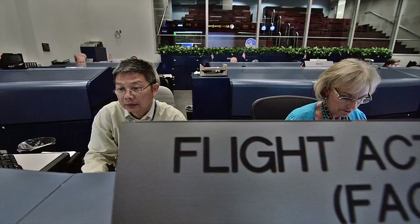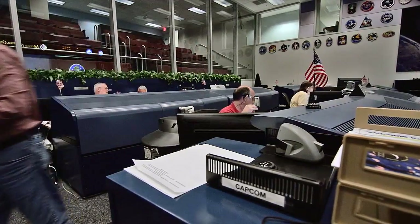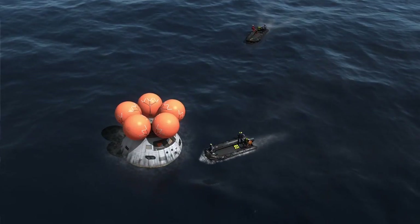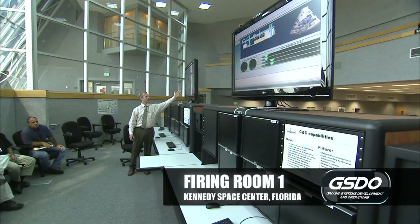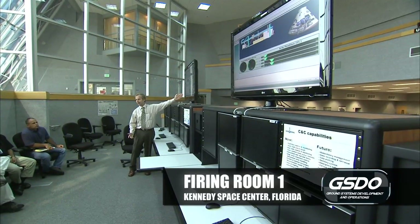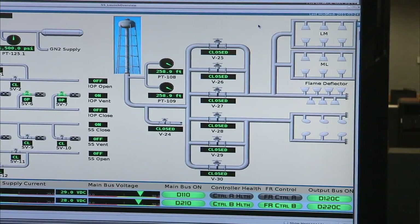Mission Control is transforming from supporting the space shuttle and space station to a platform that will support the space station and MPCV — Orion. In order to adapt for the future, we need to go to a more modern system. KSC will operate the vehicle all the way up until launch, operate through splashdown, and then recovery forces take over after that. Firing Room 1 is the launch control room we're going to use for Orion SLS EM-1 missions. We've been working with the Orion program to get the spacecraft data so we can process it with our software in the firing room, and we will be flight-following that mission out of Firing Room 1.